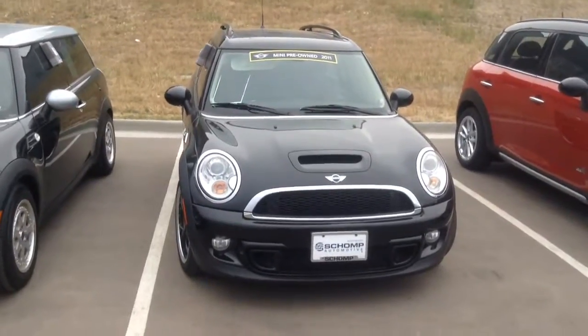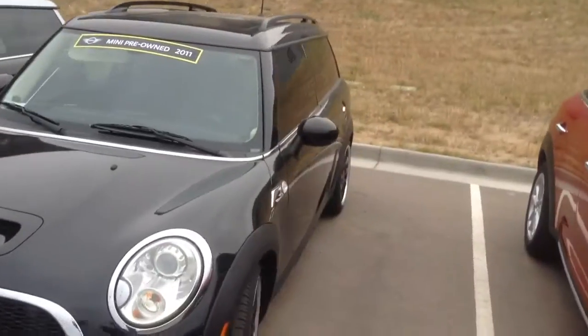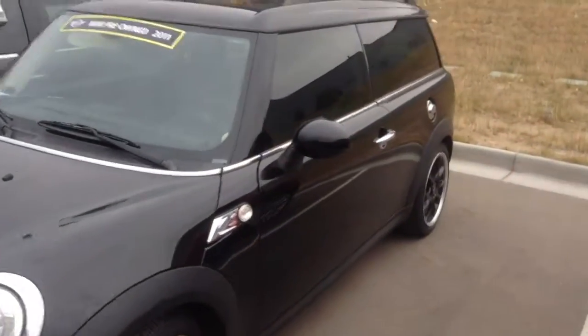Good morning, Patrick. It's Max with RalphShopMini. I just wanted to share a better quality video of the 2011 Clubman.